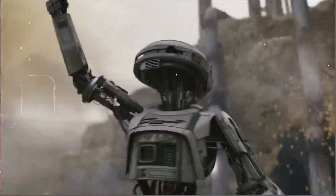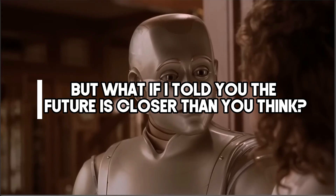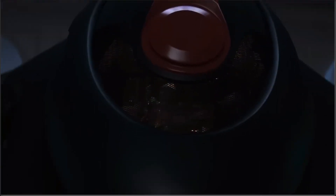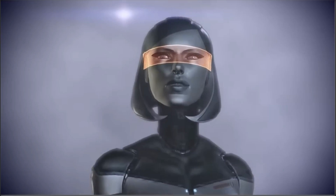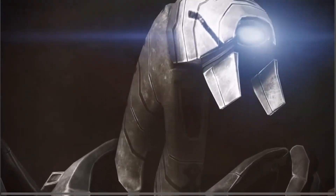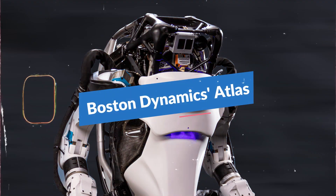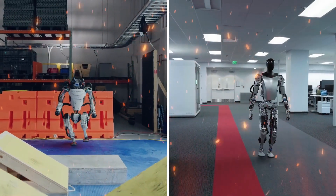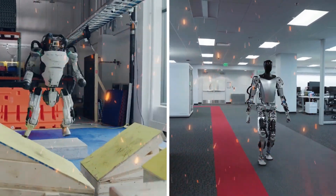For decades, robots have existed in the realm of science fiction. But what if I told you the future is closer than you think? Today, we stand at the precipice of a new era, where machines are starting to resemble us. We're talking about Boston Dynamics' Atlas and Tesla's Optimus, two humanoid robots that are blurring the lines between man and machine.